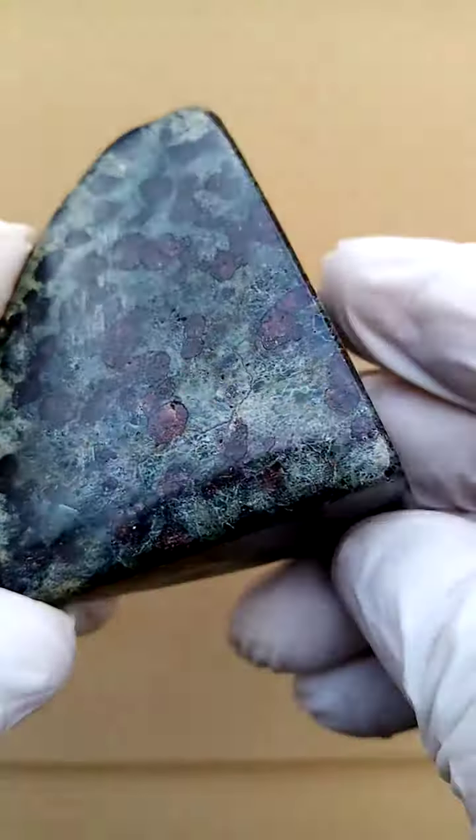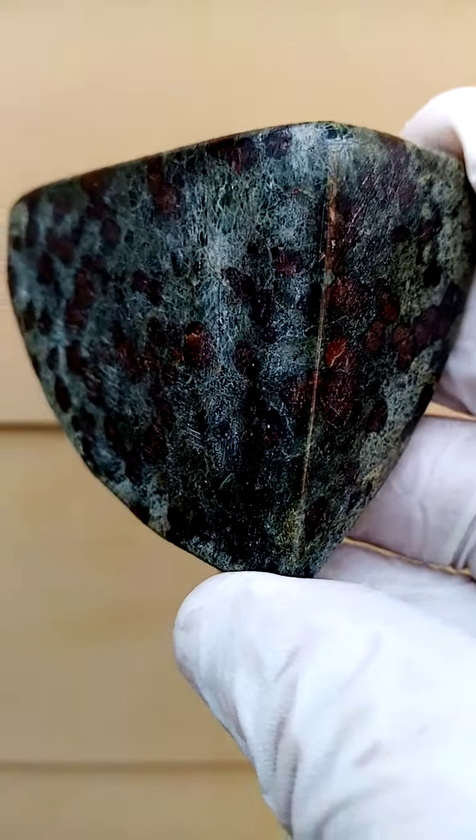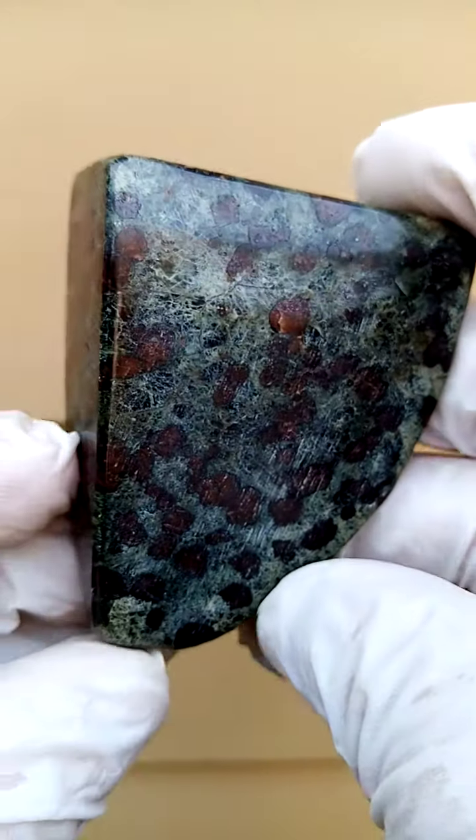All the way from South Africa — Eclogite, super rare, from great depths. It's pretty much from the edges of the Earth's mantle, 3,500 meters underground plus.